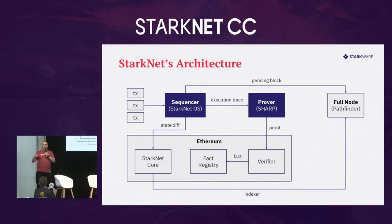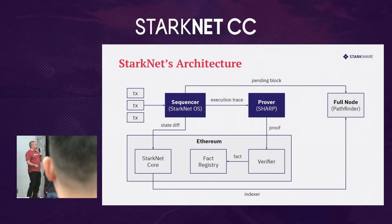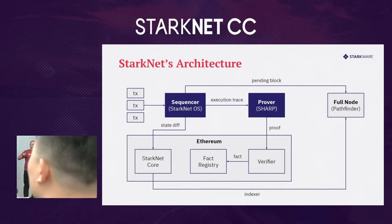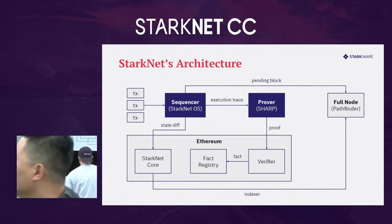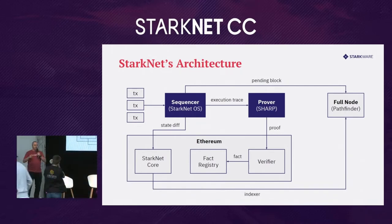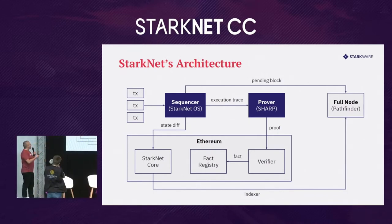The first feature I want to highlight about Starknet is its architecture, because it's fundamentally different from Ethereum, and for that reason also very different from many alternative layer ones and from other types of rollups like optimistic rollups. When you start a transaction, it goes to a sequencer that is in charge of validating, bundling, and executing them using the Starknet OS.